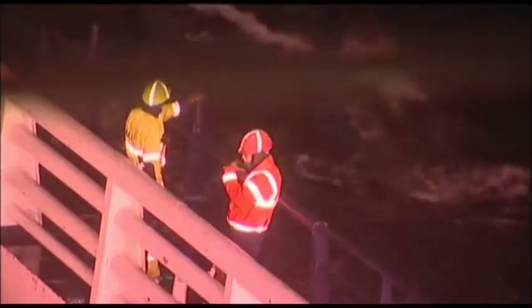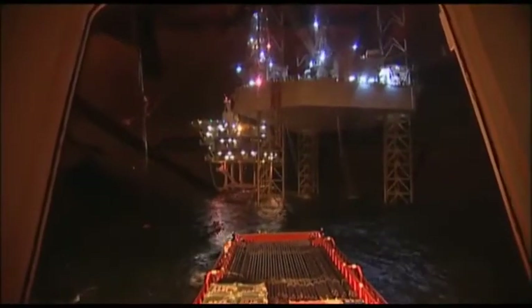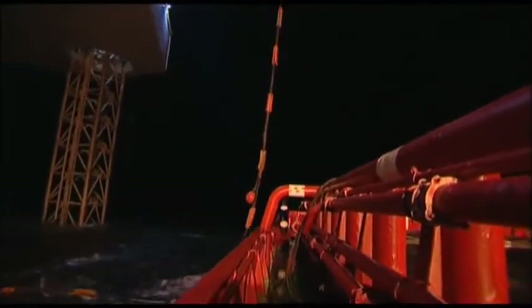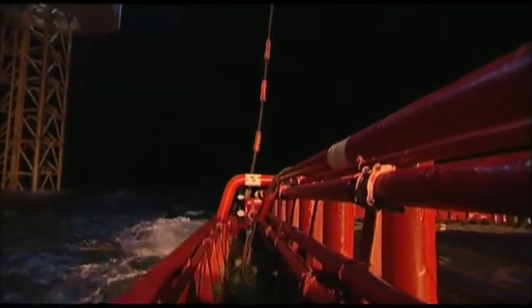Once the transfer is underway, the main task is monitoring the flow. If there's a problem, it's better to cause a delay by stopping the operation rather than risking pollution or injury. At all times there must be good communication with the installation. During dry bulk cargo operations, the installation will monitor their vent, and the bridge should do so too, as this can give warning of cargo blockages. With powder cargo, blockages are quite likely to occur.